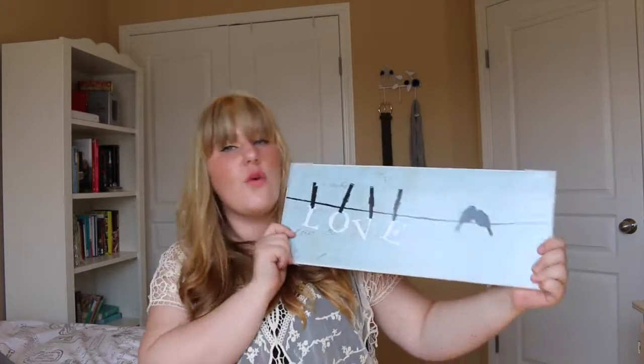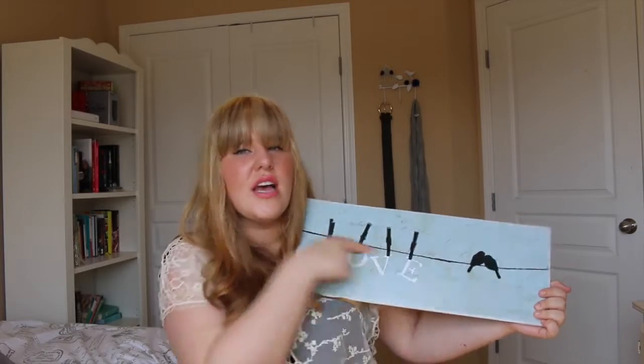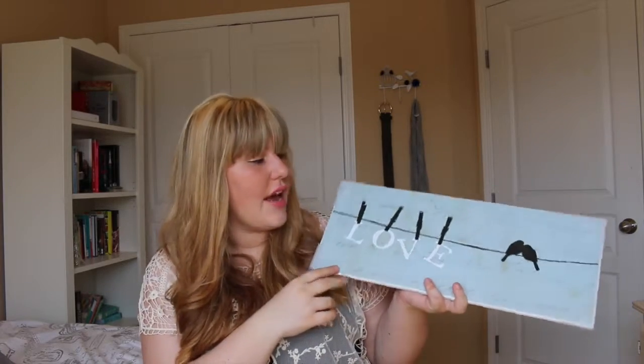Three magazines for ten dollars — great deal! I also got two more things for my room since I'm redoing it a little bit. The first is this little wall plaque that says 'Love.' It has clothespins and little birds on it. The feel I've been going for in the room is really airy, vintage, and eclectic, and I thought this would fit in perfectly. It was about ten dollars and it's going to go over one of my dressers.